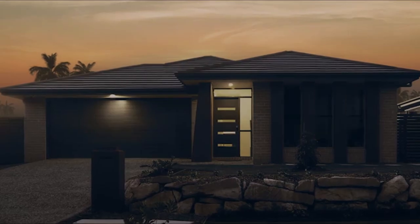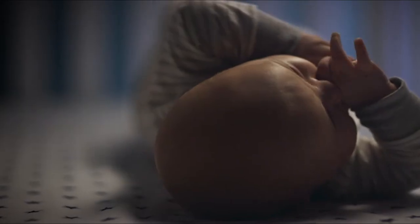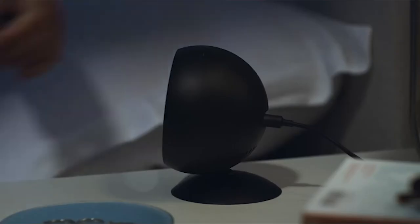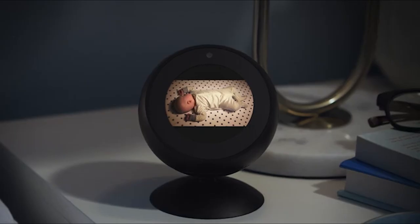Echo Spot works with compatible smart devices to set the temperature, turn on the lights, or check in on the little one. Alexa, show me the nursery. And with the adjustable stand sold separately, you can see everything from the perfect angle. Good night, little guy.